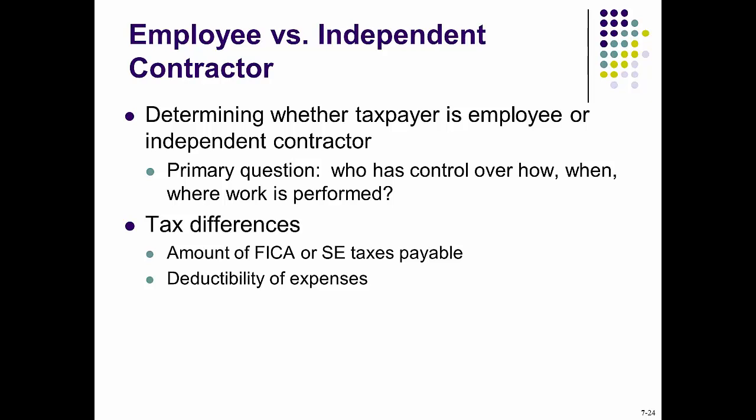Determining whether a taxpayer is an employee or independent contractor matters because of tax differences. The amount of FICA and self-employment tax payable differs for those classified as employees versus those classified as self-employed. Additionally, it affects whether they can deduct certain expenses. For self-employed individuals this can be advantageous, as they may deduct business expenses. It depends on which classification you fall under, so you need to understand the tax differences.